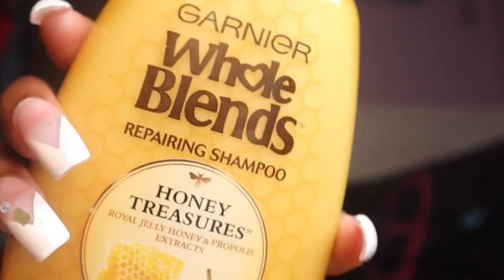I got two different conditioners and two different shampoos. I got the Garnier Whole Blends conditioner and the Garnier Whole Blends shampoo. I love stuff with honey in it for my hair because honey and my hair is like a good mixture — I love natural hair products. And then I have this honey and coconut oil shampoo with the conditioner to go with it.